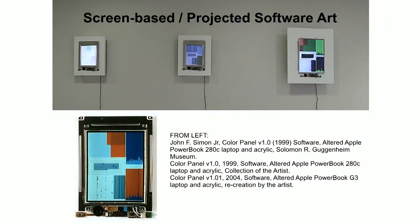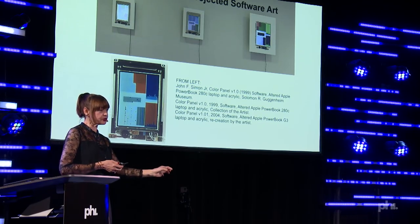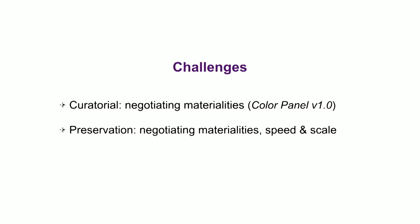Screen-based and projected software art also comes with its own set of challenges. You're looking here at John F. Simon Jr.'s Color Panel Version 1.0 — the left two are the original, and on the right you see the migrated version to G3. Not only did the work need to be slowed down because it ran much faster on the higher-level platform, but in the original, John Simon stripped the computer of its housing. With the G3, he faked it a little by gluing components to the platform. For him it was as much a sculptural object as software, so recreating that feeling was important. Here you're also negotiating materialities, speed, and scale of the work.